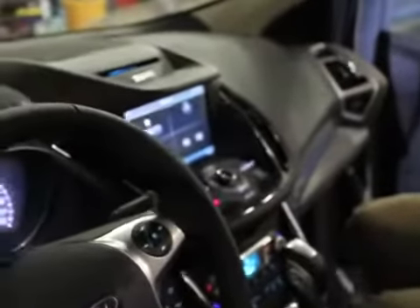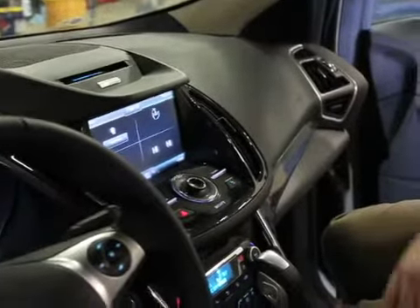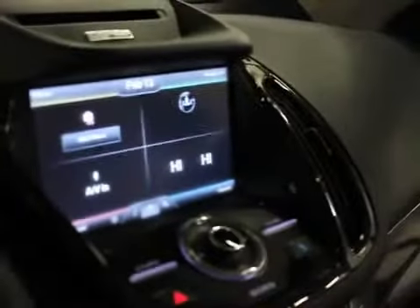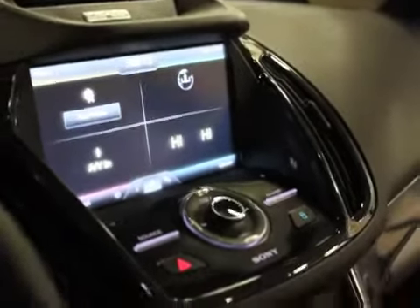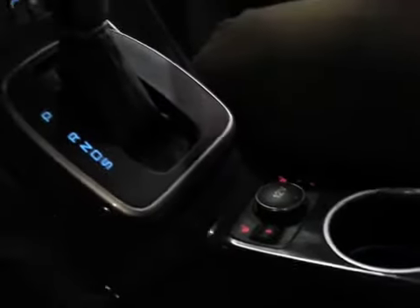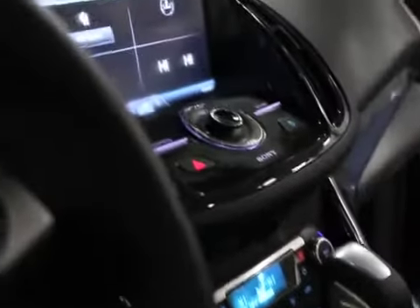MyFord Touch is really nice — everything becomes touch activated or, with the Sync media system, voice activated. I can change the temperature, change radio stations, change CDs, change media devices — I can change absolutely everything by voice. I can get directions and even tell it I'm hungry and it will direct me to a restaurant. With the heated seats, there are five separate settings so you can really personalize the vehicle. We also have dual automatic temperature control — set it and forget it.